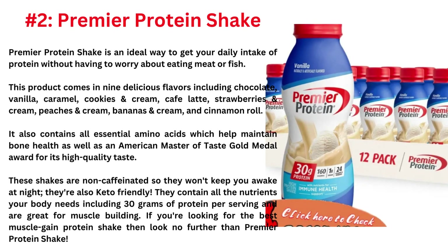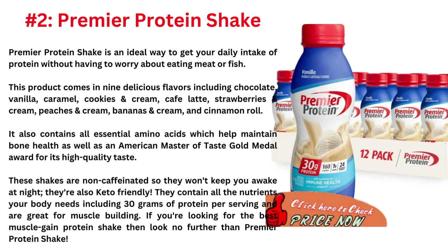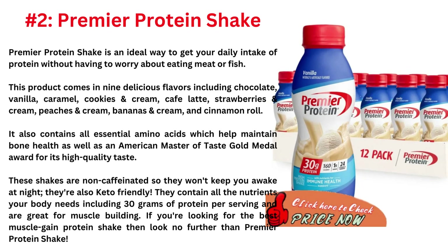The second one is Premier Protein Shake. Premier Protein Shake is an ideal way to get your daily intake of protein without having to worry about eating meat or fish. This product comes in 9 delicious flavors including chocolate, vanilla, caramel, cookies and cream, cafe latte, strawberries and cream, peaches and cream, bananas and cream, and cinnamon roll.